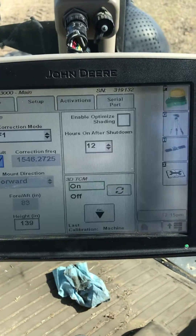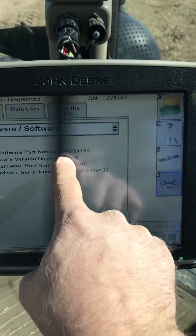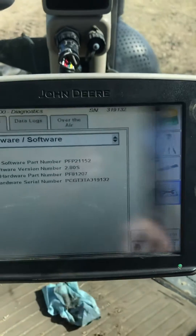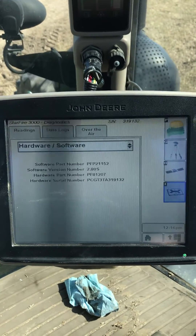If you've got a 6000 receiver, that default frequency option won't be there, but you check the software version the same way — main menu. On a 6000 receiver it has to be version 4.4, and it can be N as in Nancy or P as in Paul. Hopefully that'll get some of you going. If not, shoot me a text or give me a call back and we'll see if we can help you out. Thanks.